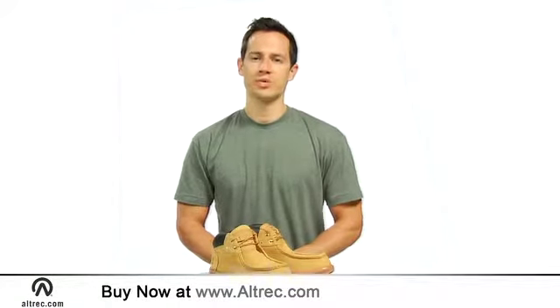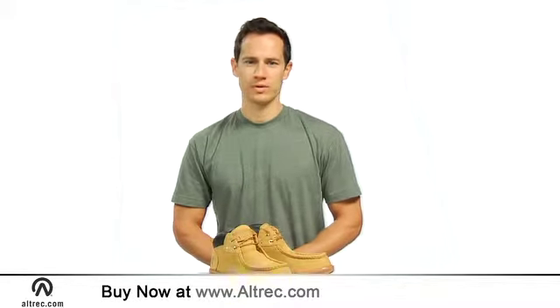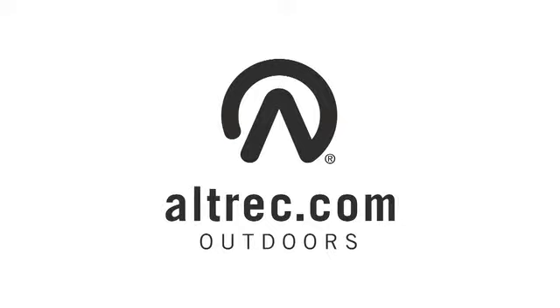Dress your feet up with Timberland's Rugged Street 2 Chukka Shoes. You can't wear your work boots for everything. Altrek.com, your source for high-end outdoor gear and apparel.